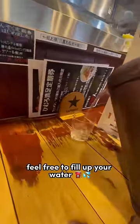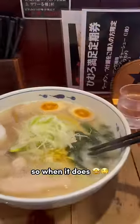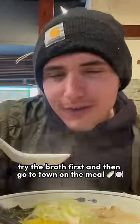While you wait, feel free to fill up your water. Most ramen shops are self-serve. Usually it takes around five minutes for the food to come out. So when it does, try the broth first and then go to town on the meal.